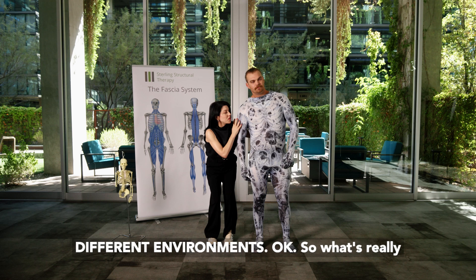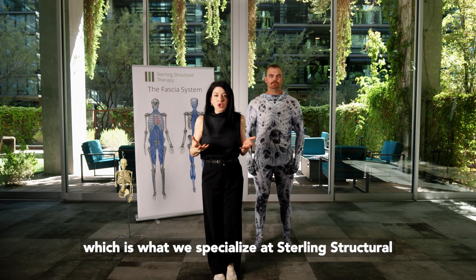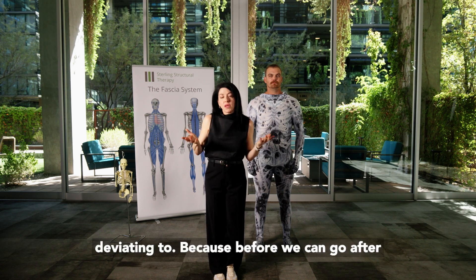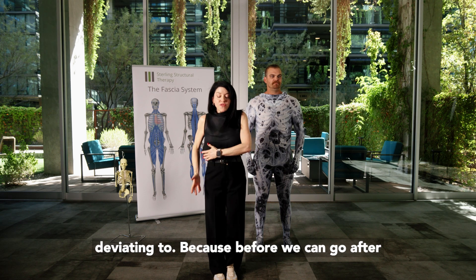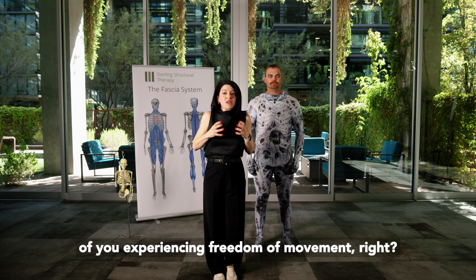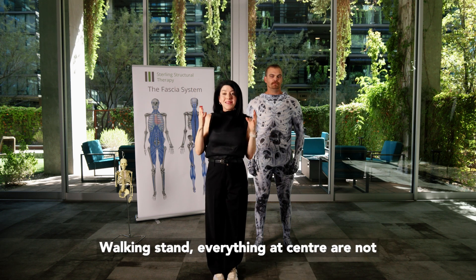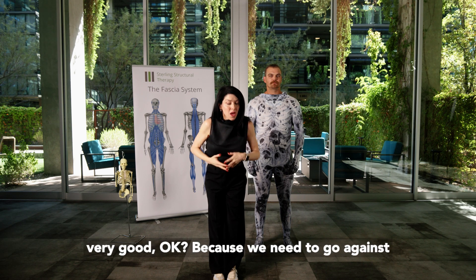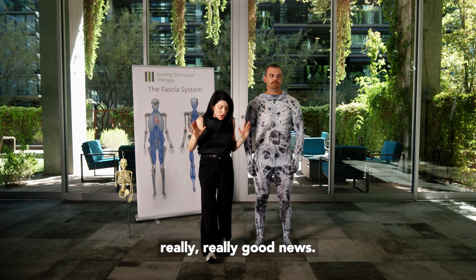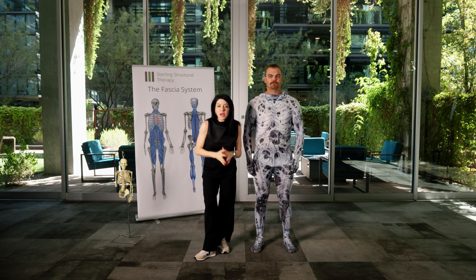What's really important when dealing with a chronic pain population — which is what we specialize in at Sterling Structural Therapy — is that we first assess which side you're deviating to. Because before we can address that and try to create balance, the chances of you experiencing freedom of movement — walking, standing, everything at center — are not very good. We need to go against those years of adaptation.